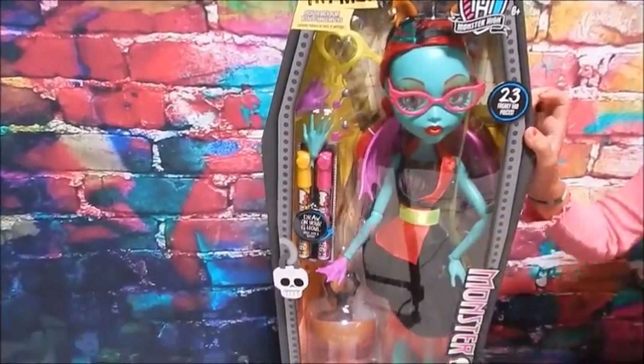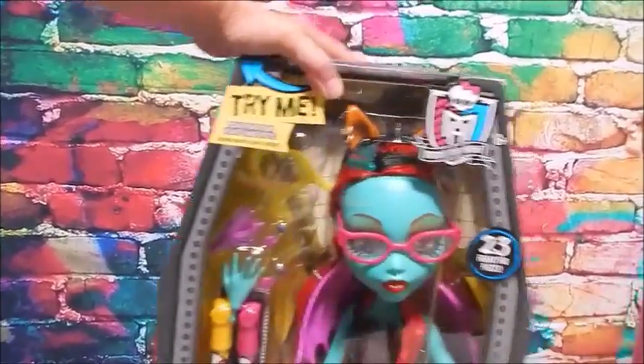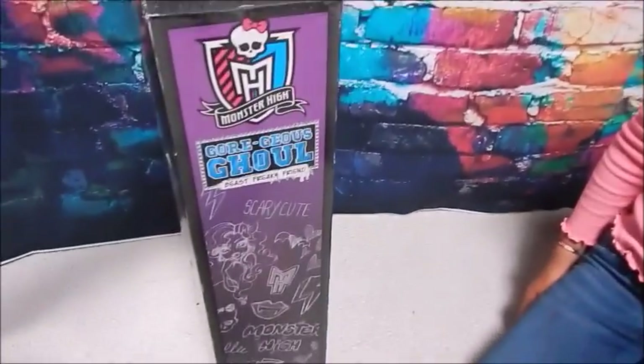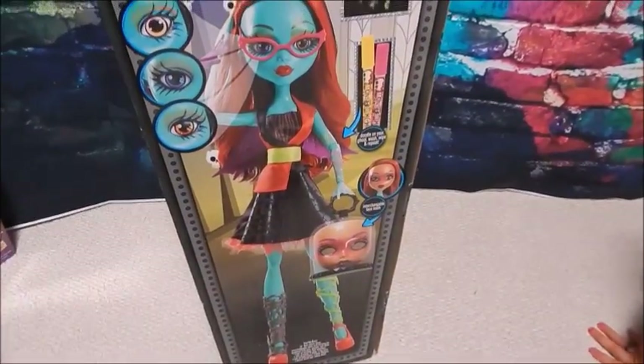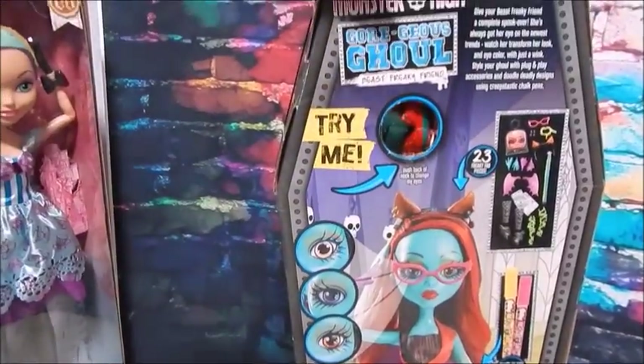Let's start with the green doll. She's got this gorgeous green skin and red hair. It says she has 23 fab pieces and she's a Gorgeous Ghoul, only at Walmart. This side of the box just says Monster High, there's a little window here, and it's exactly the same on the other side. These boxes are coffin-ish shaped.